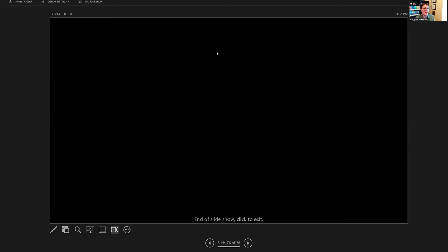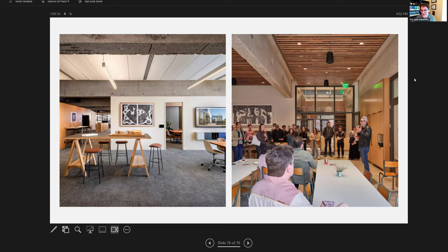And that is it. Happy to answer any questions — I know we're right at time. It's only 4 PM here in San Antonio in the central time zone; I know it's 5 PM for you.